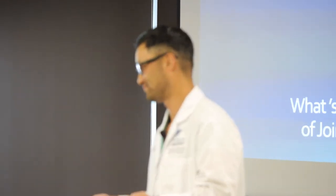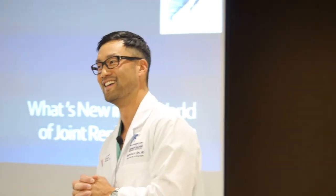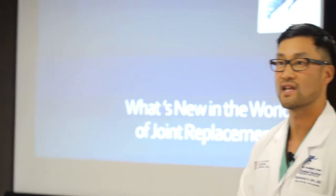People always ask what's new in joint replacements. Less invasive surgery is a great topic. In the old days, it was a foot-long incision with not much care toward minimizing soft tissue trauma — pretty traumatic surgeries with many days in the hospital. One in five Americans over the age of 65 have a hip or knee replacement. Hip replacements have been done since the 1960s, knee replacements since the 1970s.